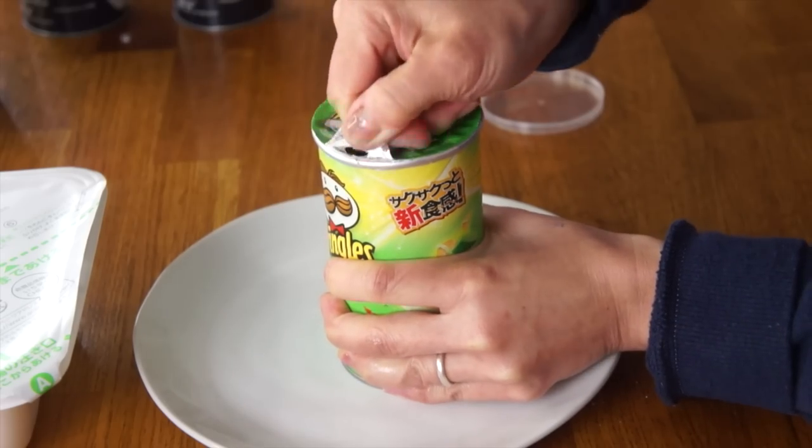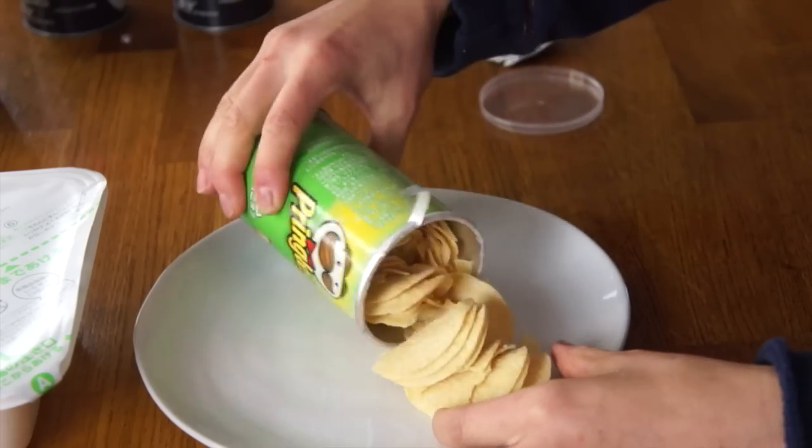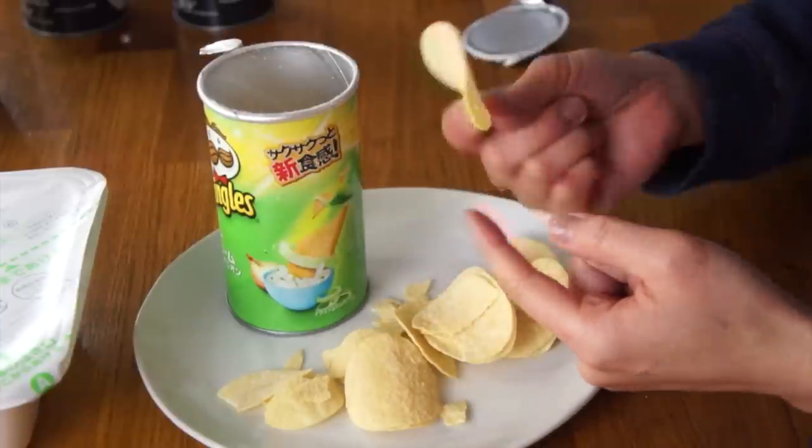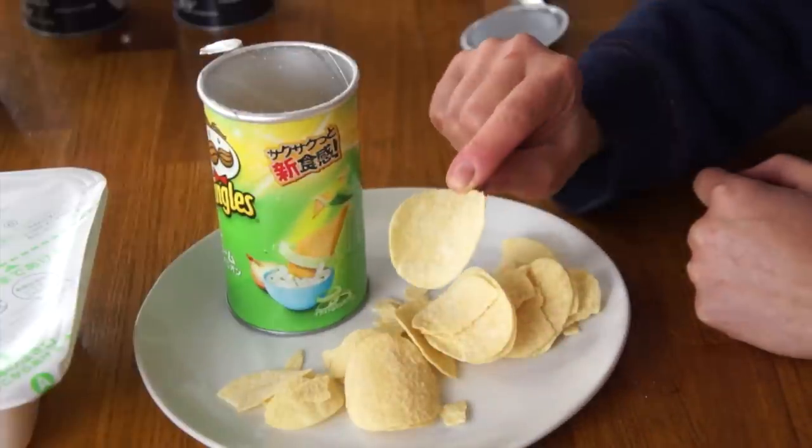While the noodles are cooking, let's taste the flavor they're inspired by — the Pringles sour cream and onion chips — in this cute little diminutive can. I don't imagine these are going to taste all that different from the U.S. version, but let's see. And here are the chips.